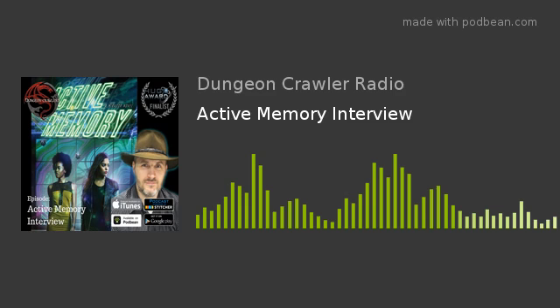You're listening to Dungeon Crawler's Radio. Please subscribe and find them on Facebook or Twitter.